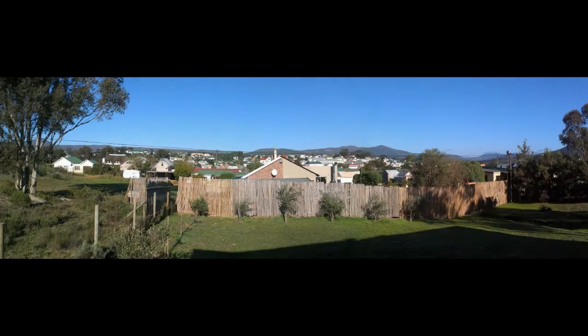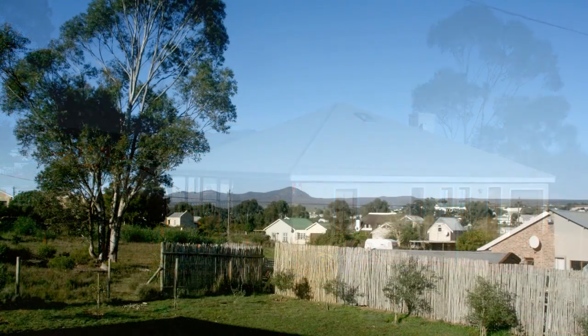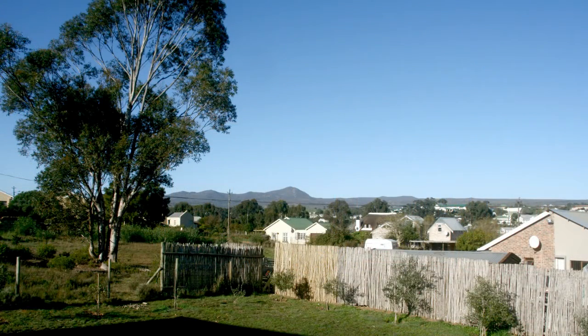For the family that enjoys living in the country, this lovely spacious home is perfect. With great views of the village and mountains, you could say that it offers the best of both worlds — the relaxation and joy of country living, but with all the essential amenities you'd expect to find in the city close by.